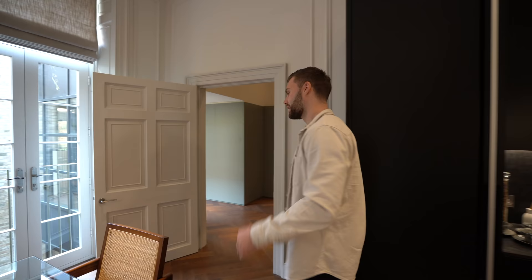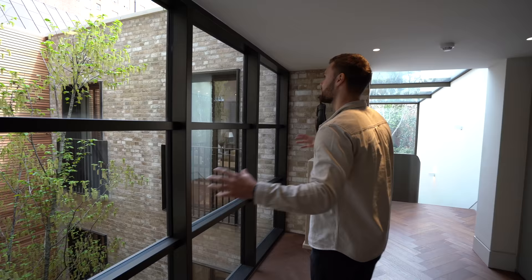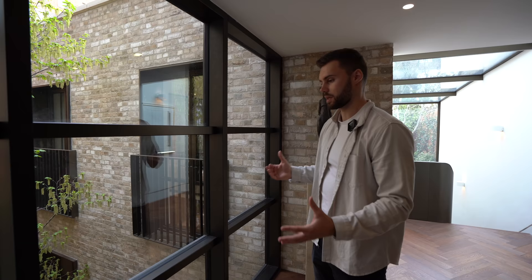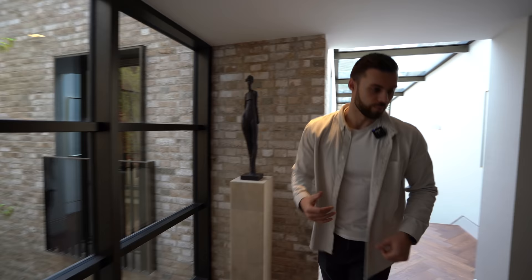Moving back out into the entrance hall, there's a WC here — just a small toilet. This whole section is newly built. It is a listed building so there were a lot of restrictions, but they've done as much as possible to let in an incredible amount of light. From here you can look down to the tree that was craned over the building — they had to close the road to do that. There's also some more storage.